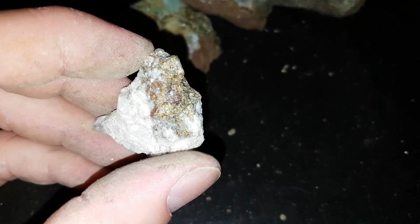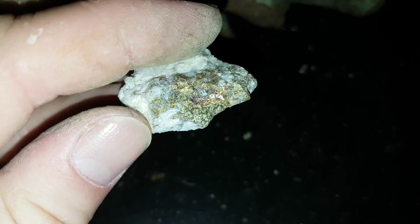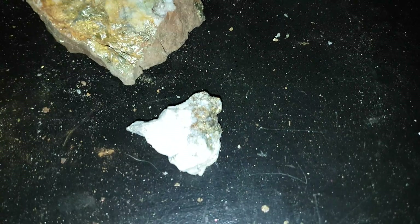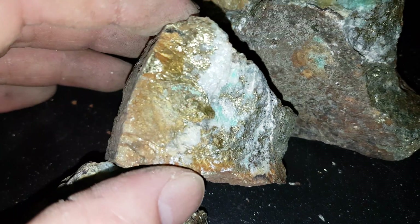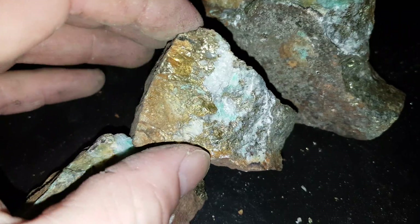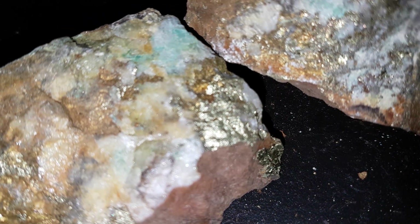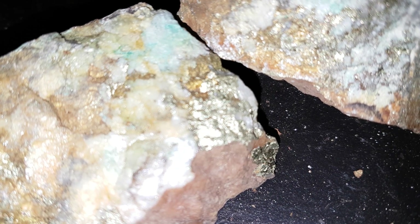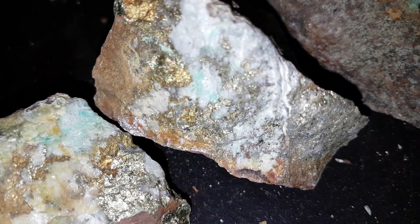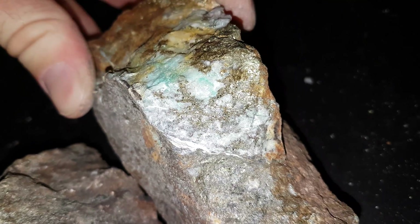We will continue to prospect this area, and we're going to be completing a technical program here and doing a bunch of surveying of this property where we pulled this stuff from. So here we go! Thank you.